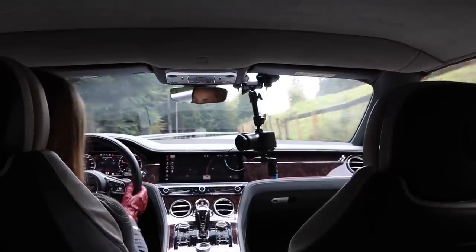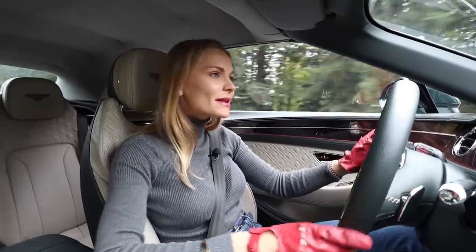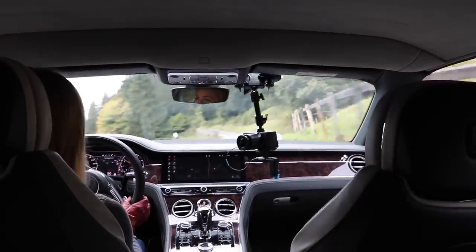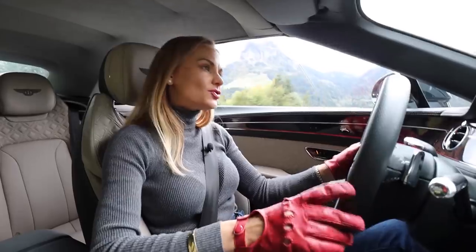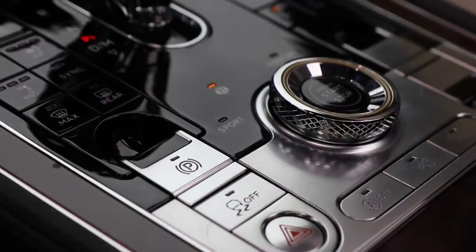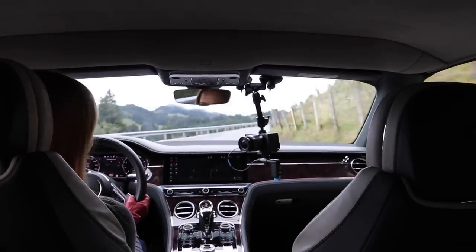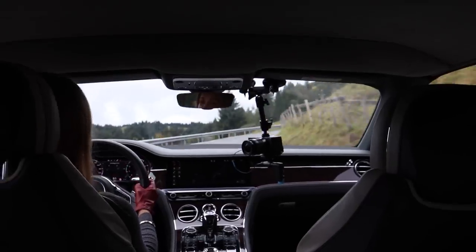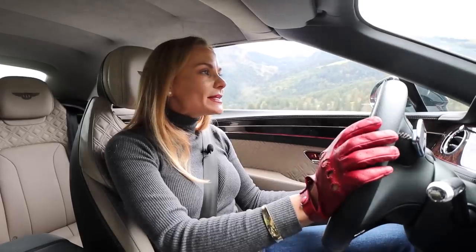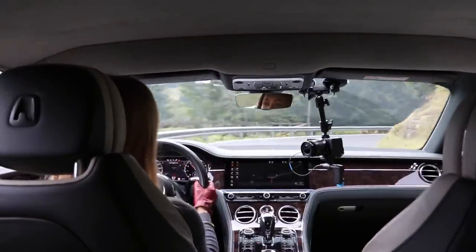In Comfort mode, the air suspension is soft and absorbs all bumps and imperfections. The steering is fairly light but still precise, and the throttle response is less intense but still responsive. Long-distance cruising in this mode is beautiful — I've spent five hours in this car on a journey and felt nothing but glory. There's also a Bentley mode, a beautiful blend of sportiness and comfort: more weight to the steering, more fun throttle response, with the suspension still soft enough to absorb imperfections.